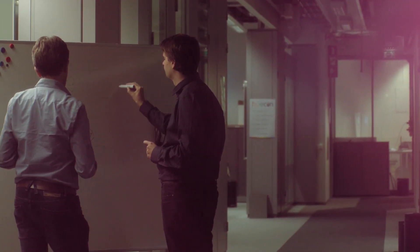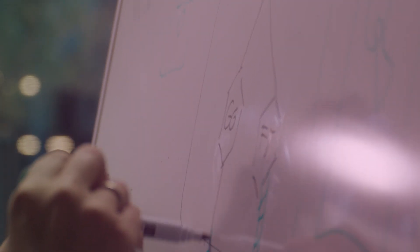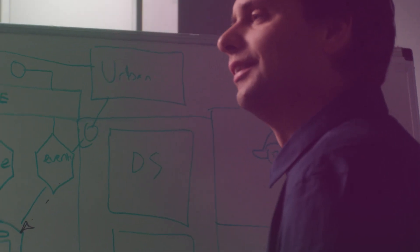We've worked with the Google Cloud team since the very beginning. At the moment we're running on the Google Container Engine, and this is working fantastically for us. By breaking our application down into containers, we have all these small parts that we can deploy, release, and test independently, and that's allowed us to move to much faster release cycles.